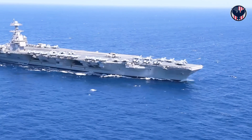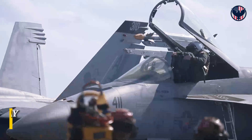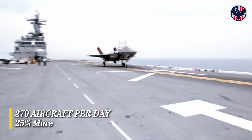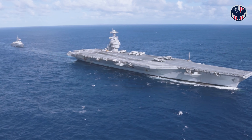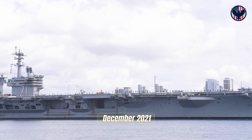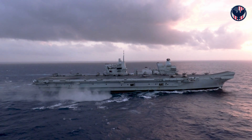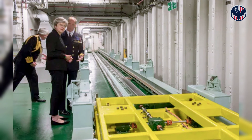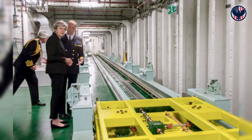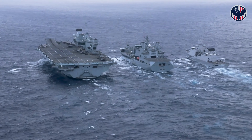Without working elevators, the Ford couldn't achieve its promised sortie rate of 270 aircraft missions per day — 25% more than a Nimitz. But if weapons can't reach the flight deck, aircraft can't fly. The most advanced carrier in the world couldn't move its ammunition. It took until December 2021, four years after commissioning, for all 11 elevators to be certified. HMS Queen Elizabeth used proven mechanical elevators — simple, reliable, boring. No revolution, no failure. While Ford struggled with elevators, Queen Elizabeth was already deploying to the South China Sea.